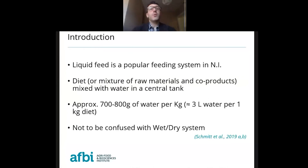Liquid feed is a popular feeding system in Northern Ireland. In liquid feed, the diet — the mixture of raw materials and co-products — is mixed with water in a central tank. Approximately 700–800 grams of water per kilo of diet, so a 3-to-1 ratio of 3 liters of water per 1 kilo of diet. This liquid feeding system should not be confused with the wet and dry system that we are going to discuss in a few slides.